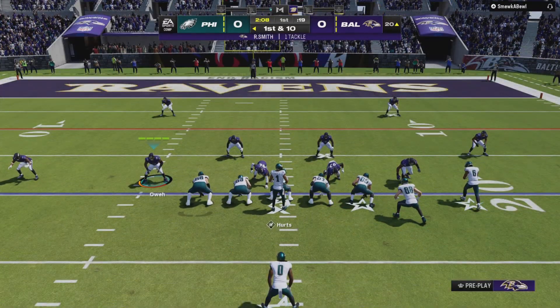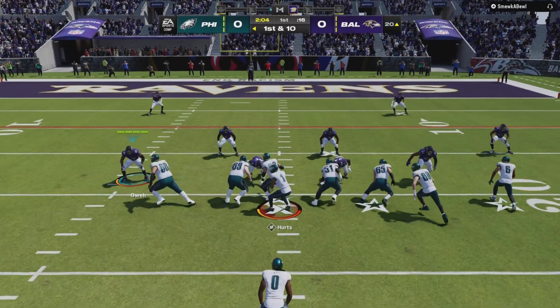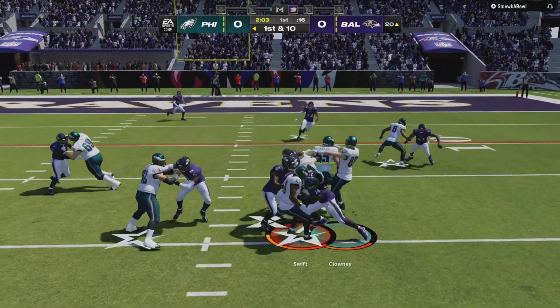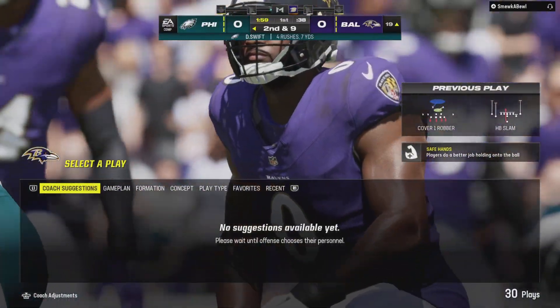They're locked in man coverage out left and the receiver ends up running a crossing route — rounded it a little bit more, angling himself toward the right side of the field. That's very difficult for a defender to shadow him across all that ground.